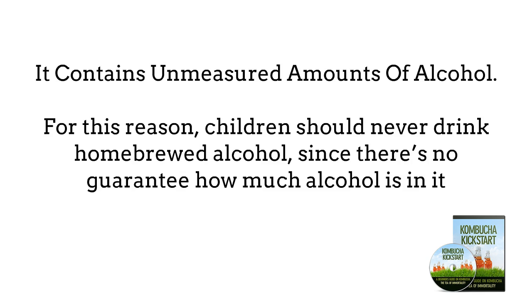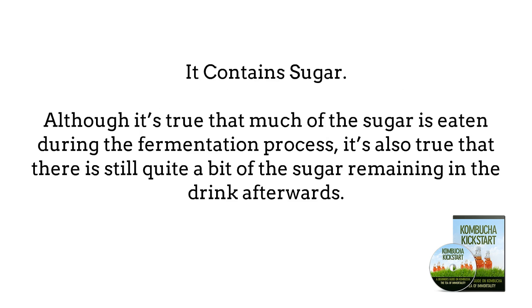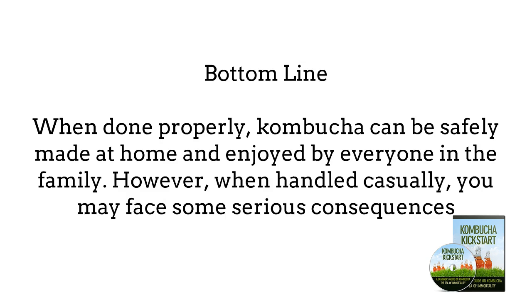Tap water contains trace amounts of heavy metals that SCOBY will concentrate over time, leading to possible poisoning. Kombucha contains unmeasured amounts of alcohol — for this reason, children should never drink home-brewed Kombucha, since there is no guarantee how much alcohol is in it. It also contains sugar — although much of the sugar is eaten by the bacteria and yeast during fermentation, there is still quite a bit remaining in the drink afterwards. Before you jump into brewing your own Kombucha, make sure you're prepared to do what you can to reduce or eliminate these risks.